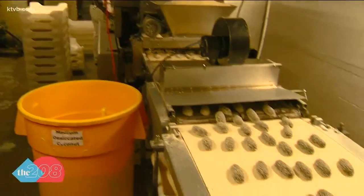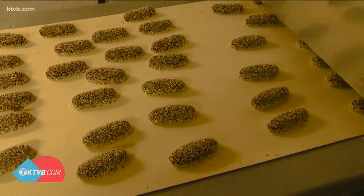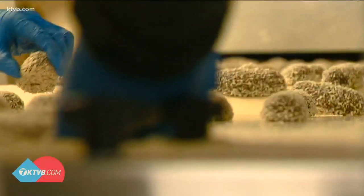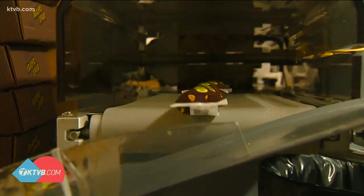Idaho Spuds — the candy bar that makes Idaho famous. The Idaho Candy Company has been cranking out Idaho Spuds since 1913. The whipped cocoa flavored marshmallow center covered in dark chocolate and sprinkled with coconut is by far their best seller.